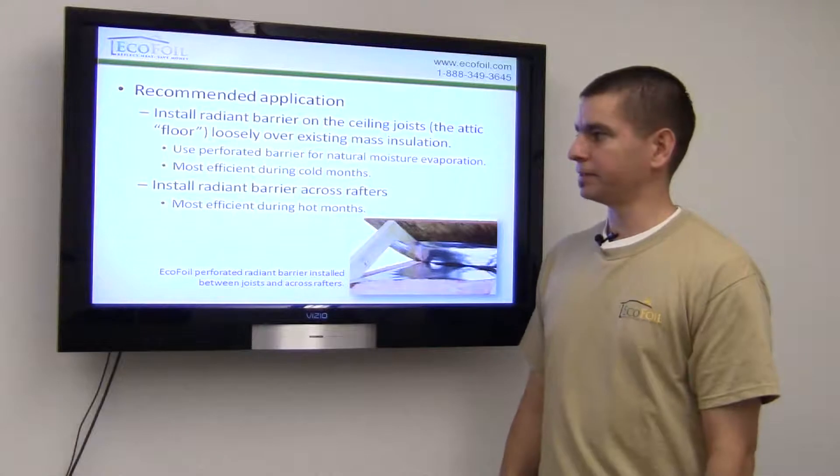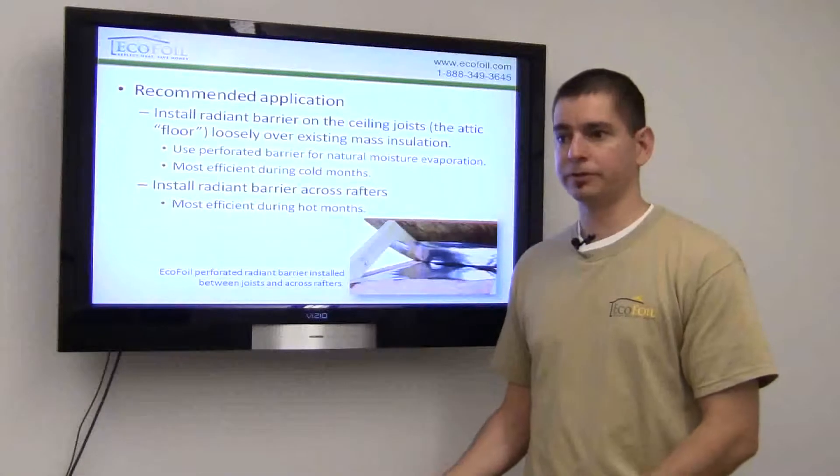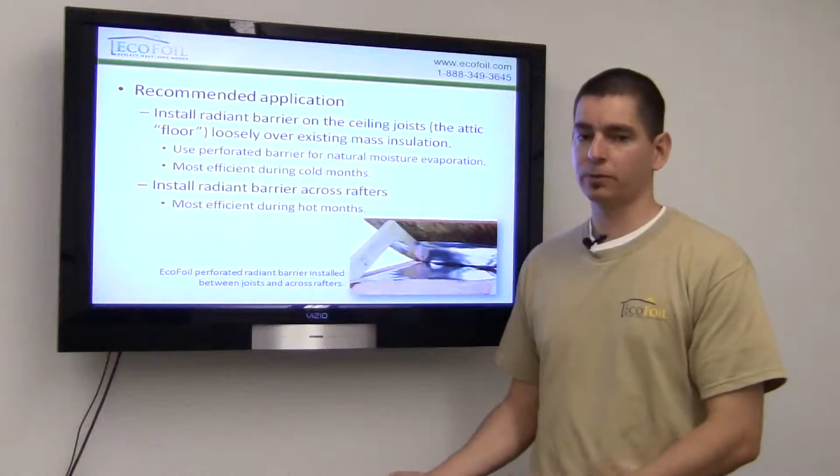Ideally, you would use both of these methods, but some consideration should be given to whether more of your heating and cooling expense is in the winter months or in the summer months.